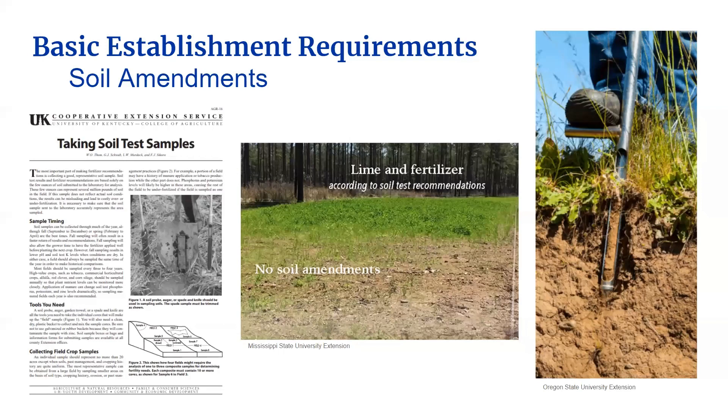Let's talk about some basic establishment requirements when it comes to getting a good stand of forage in your pastures. Following these recommendations will greatly increase your chances of success. You're going to want to start with the soil. Take a soil test of each pasture yearly and submit it for testing. Refer to UK's AGR 16 publication, Taking Soil Test Samples, for details. Use the results of the test to apply any needed amendments to the pasture's soil. In Kentucky, lime and fertilizer are the most commonly needed amendments.